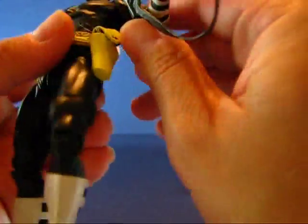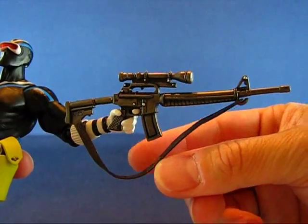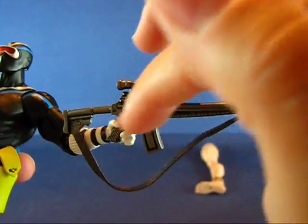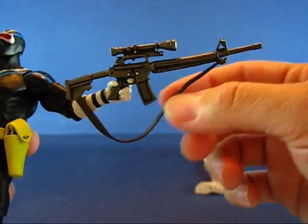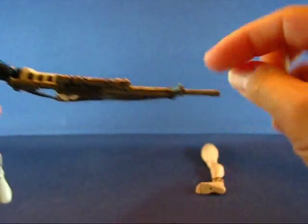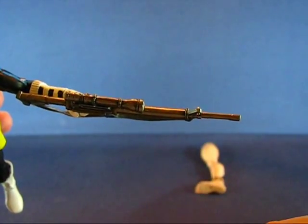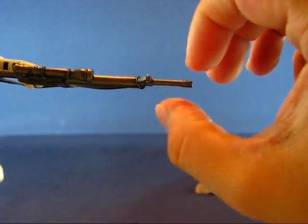He also comes with this rifle, which he grips nicely — there's no elastic band on this one. It looks like some variation of an M16; it's got a scope on here, lots of sculpted detail, and even a strap which is pretty rigid and pre-formed. It's got an ammunition clip. The tip of the rifle was a little bent out of shape when I got it out of the packaging, but I bent it back okay — it's made of a softer plastic, so it's easily bendable.